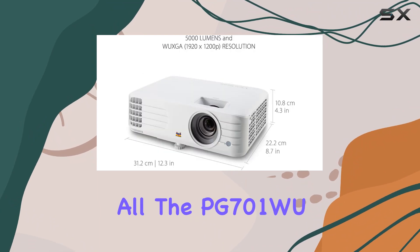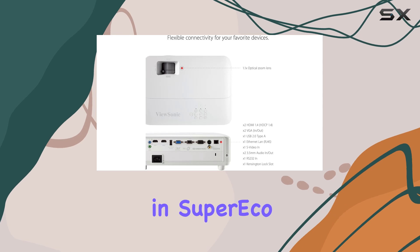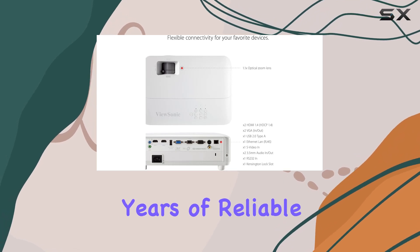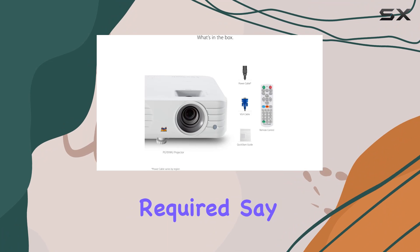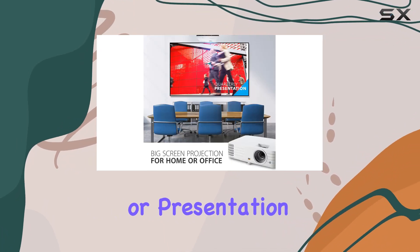The PG701W boasts a long lamp life of up to 20,000 hours in super-eco mode, ensuring years of reliable performance with minimal maintenance required. Say goodbye to frequent bulb replacements and hello to worry-free entertainment or presentation sessions.